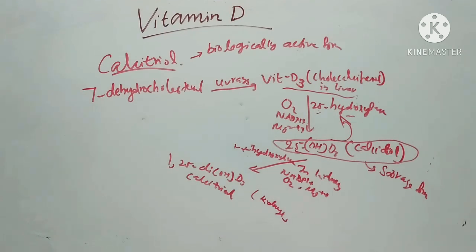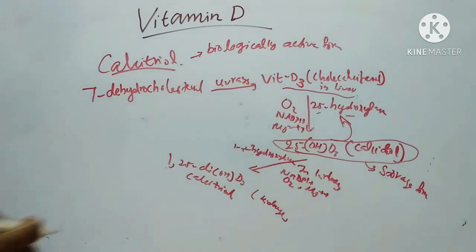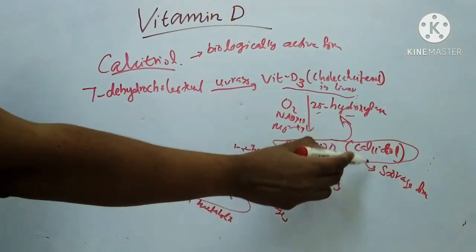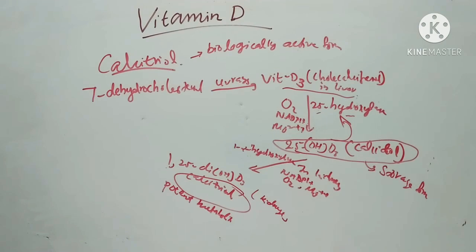The reaction is a complex three-component monooxygenase reaction requiring Mg²⁺, oxygen, and NADPH. At least three more enzymes are required: ferredoxin reductase, ferredoxin, and cytochrome P450. This system produces 1,25-dihydroxy-D3 or calcitriol, which is the major potent metabolite of vitamin D.